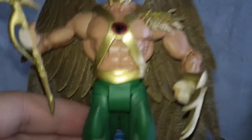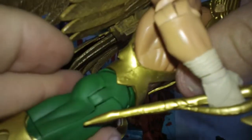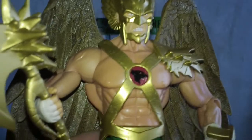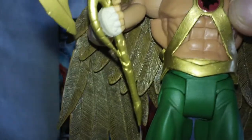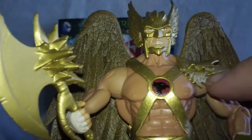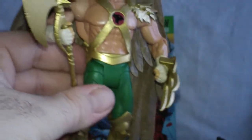He has all the standard DC Universe Classics articulation. He would normally turn at the waist, but because of the belt he can only move a little bit. He does have the ab crunch but because of the harness he can't really use it. I'm not knocking it for that — had they made him twist and turn more, they may have had to cut those pieces, and they might have looked funny. For most of us, we're going to have him standing or in a flight-type position anyway.